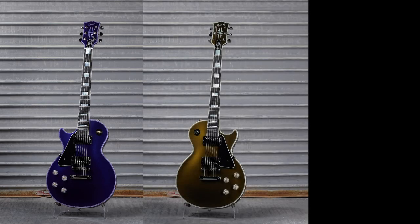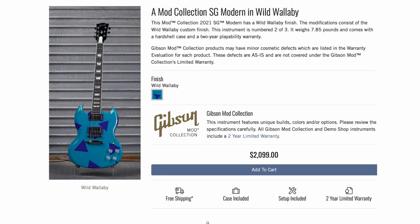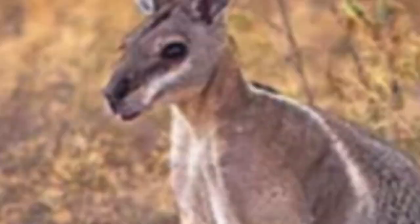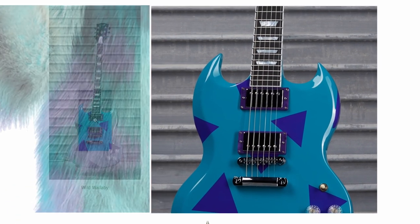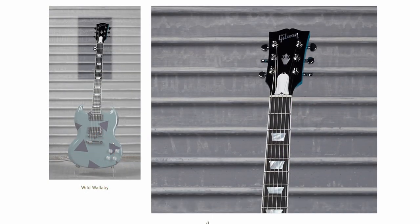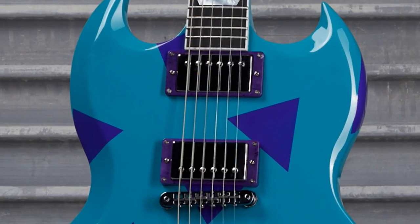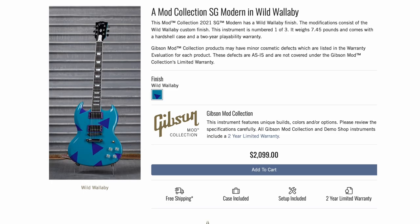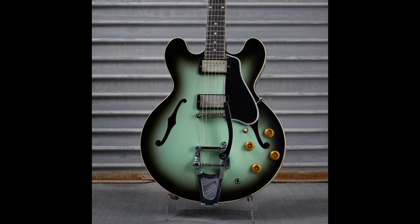I'm not sure if there's an underlying meaning behind the Electron series — maybe emulating some superheroes. Another series a bit above my head is Wild Wallaby. These SG Moderns have triangles painted on them; the finish reminds me more of Monsters Inc.'s Sully than an actual wallaby — a blue color with dark spots. I'm sad there wasn't a matching lime green one. You also get purple pickup rings. And it wasn't just one or two Wild Wallabies — there were three, all very slightly different from each other.